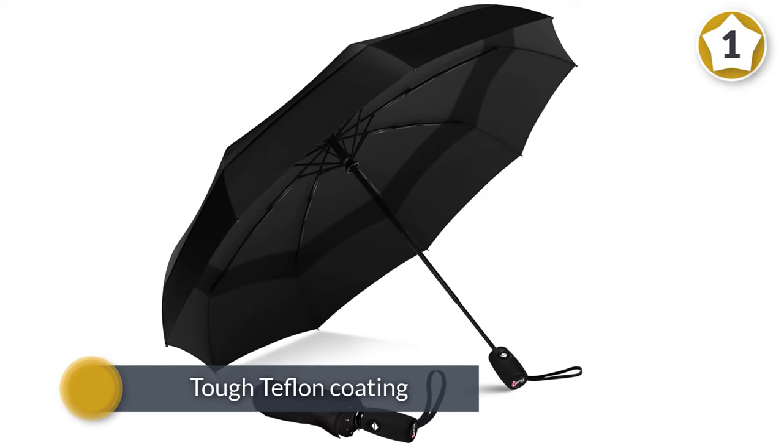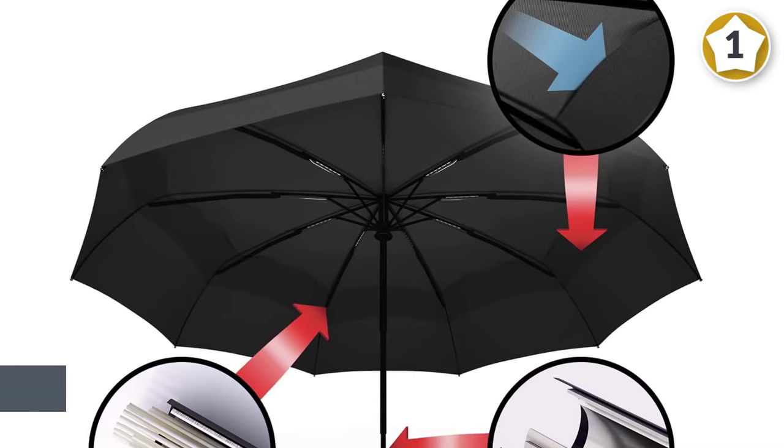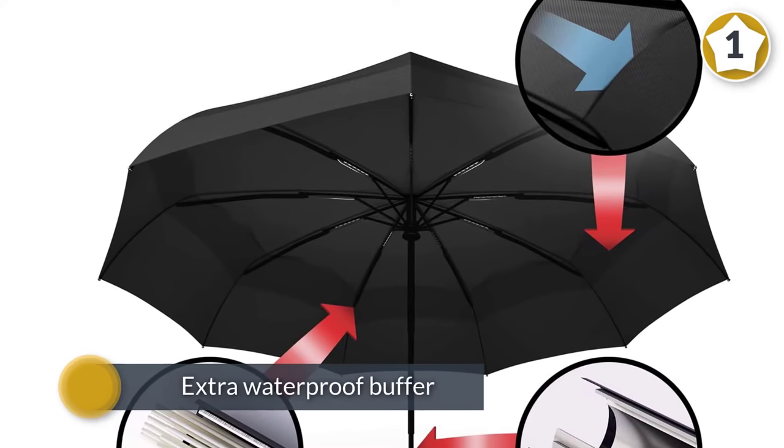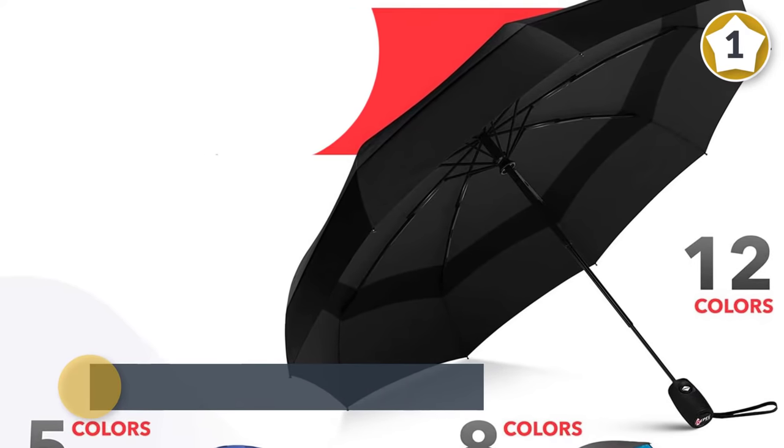The canopy is covered in a tough Teflon coating for an extra waterproof buffer between you and a rainy day. Its compact, lightweight frame makes it perfect for travel, and a lifetime replacement guarantee makes it a safe bet.